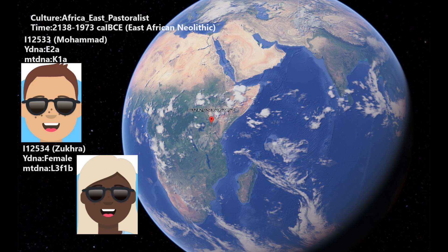They are both from Kenya, from the same location. The names I gave to these two samples are Mohamed, which is a man with Y-DNA E2A, and the female is Zuhra. She does not have Y-DNA because she's a woman, but she does have mitochondrial DNA. Her mitochondrial DNA is L3. Mohamed's mitochondrial DNA is K1.